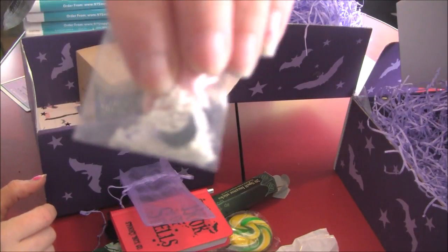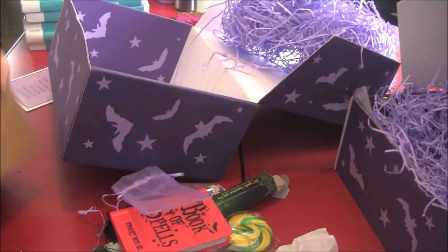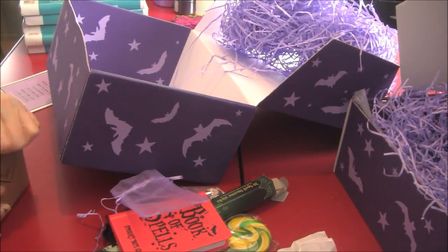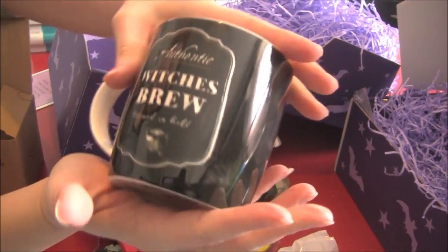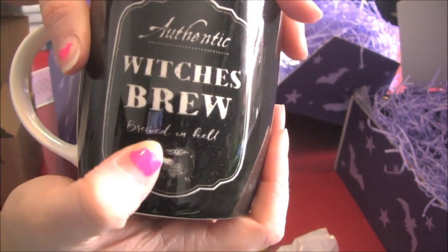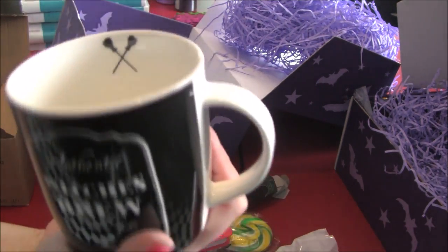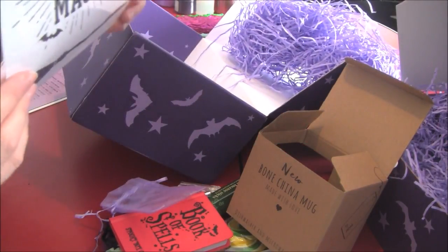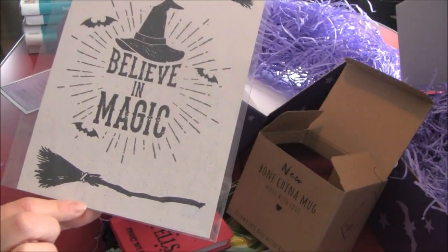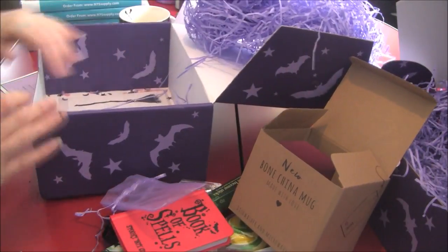This is a necklace with a little moon on it. And my favorite thing — it's a coffee cup. It is authentic witch's brew, brewed in hell. And the last thing is this, which normally if I like them enough I put them in a frame and hang them up, and I do like that one.